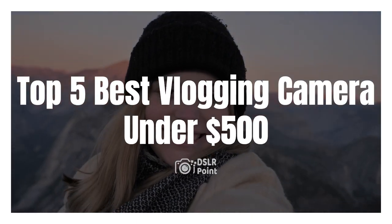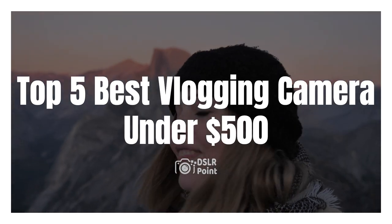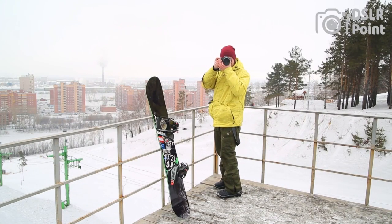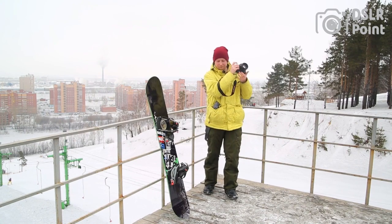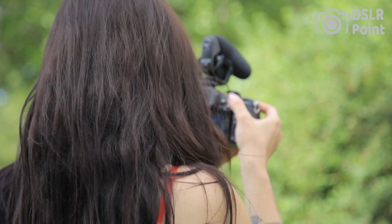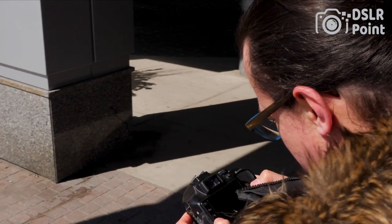Are you looking for the best vlogging camera under $500? Look no further. In this video, we will be discussing the top 5 best vlogging cameras on the market that won't break your budget. We'll review each one in detail and provide all of their features, pros and cons. If you're a vlogger or aspiring to become one, this is an essential watch.